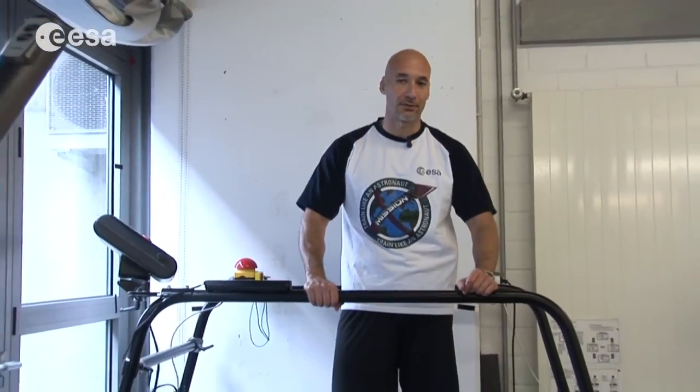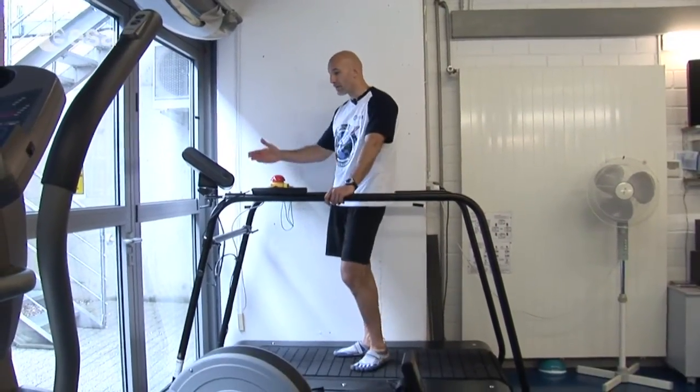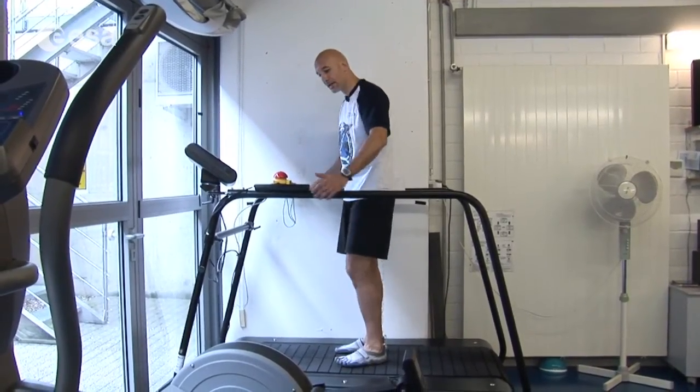Something else that we can do to improve our endurance and to keep our legs strong is running — the simplest exercise of all. In orbit, we do it using a treadmill, just like this one. Of course, it would be much easier if you could go outside, but unfortunately we cannot do that in orbit. Today I'm going to perform one of the many protocols that my personal trainers have developed, and I'm going to start doing that right now.